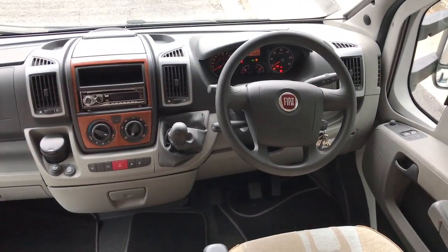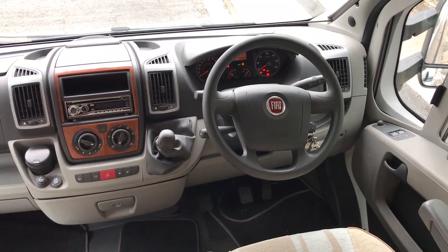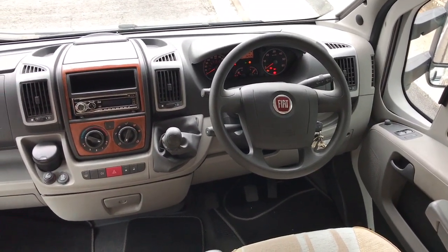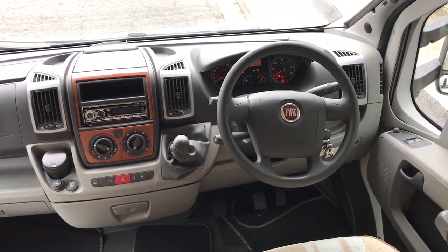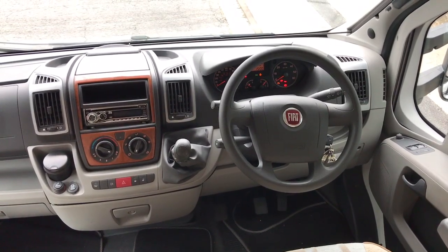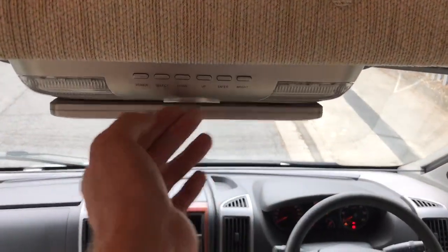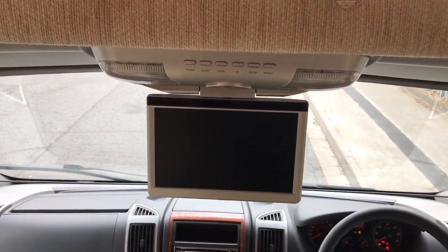Into the cab itself, it's on the Fiat Ducato 3 litre turbo diesel engine, on the 160 brake horsepower, 6 speed gearbox. Cab air conditioning, electric mirrors, windows and cruise control. There is, as in most of the Autotrails, a drop down TV and reversing camera screen above the cab.